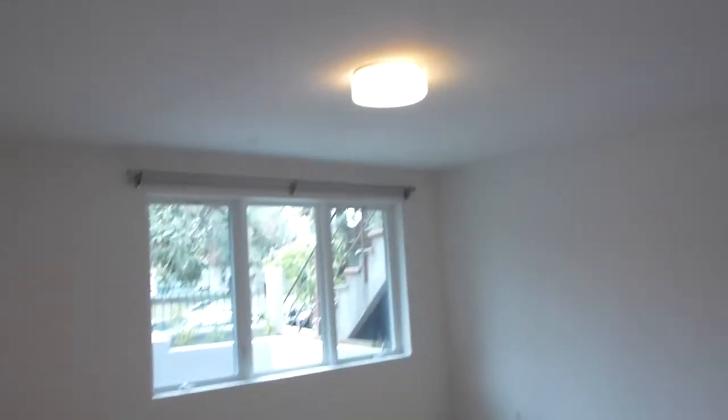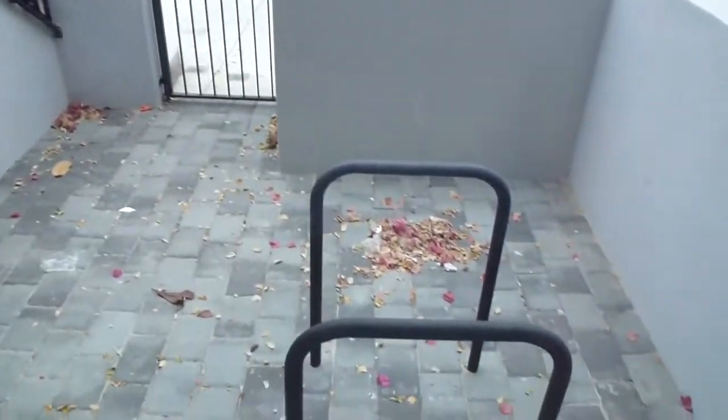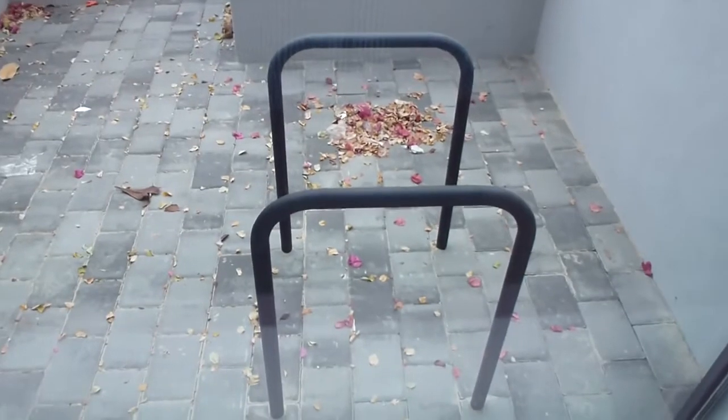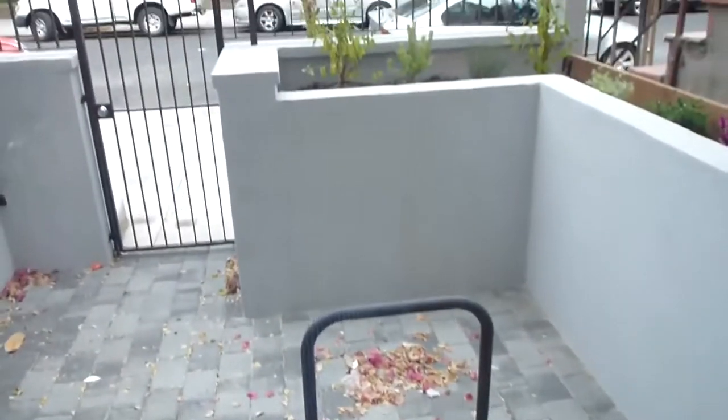Then we go to the master suite. The master suite has a double sliding pocket door to the big closet. The master also looks out onto the little garden here and onto the park. Bike parking is included with the rental — this unit would get one of the racks. It's a little shared bike parking garden in the front. The master suite is a really good size.